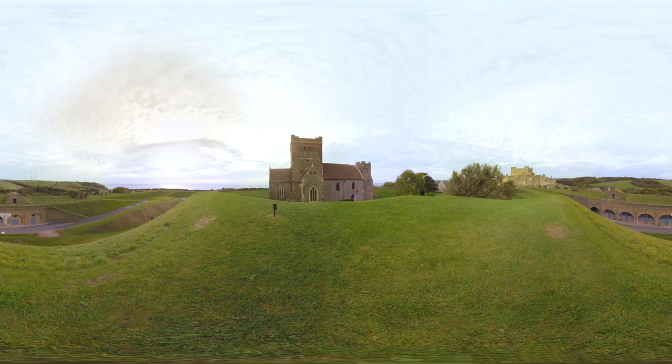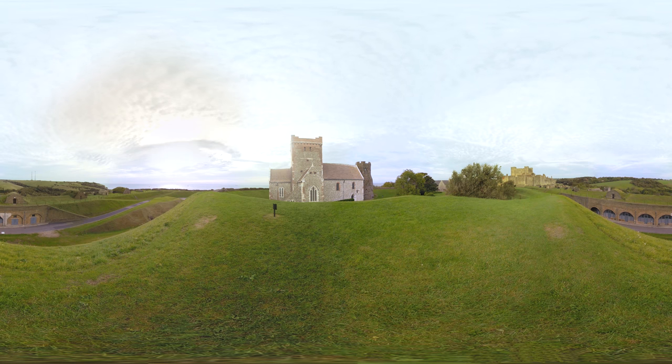Many centuries before Henry II built his great stone fortress, the castle grounds may well have been the site of an Iron Age hillfort. After the Romans invaded in AD 43, they built a lighthouse here to help guide ships into the harbour. The Anglo-Saxon church next to the lighthouse was probably once part of a Saxon fortified settlement.